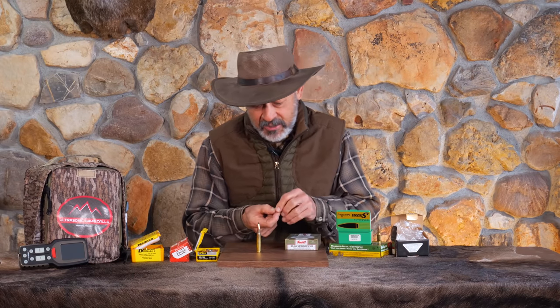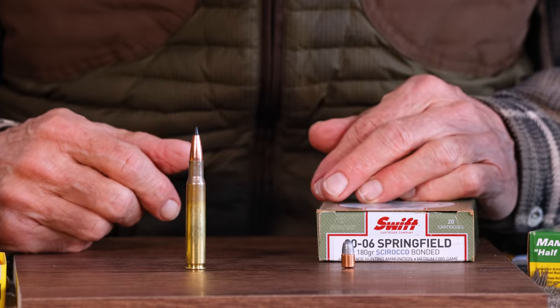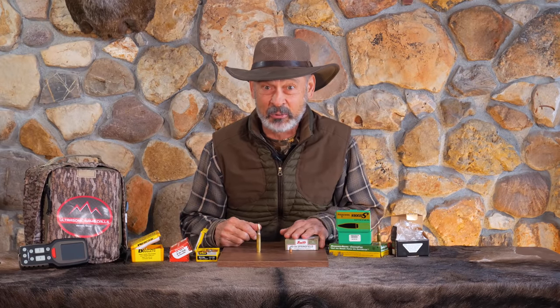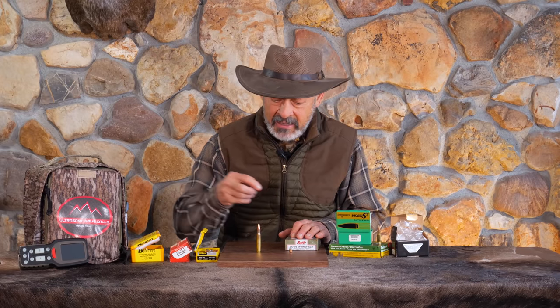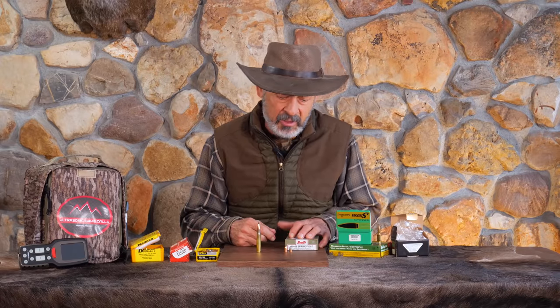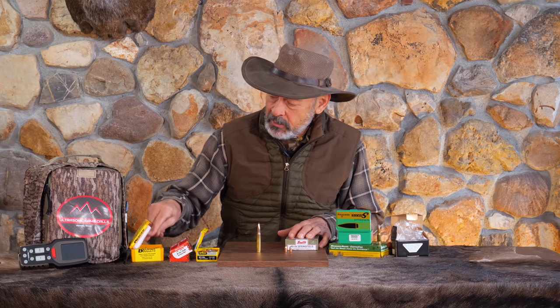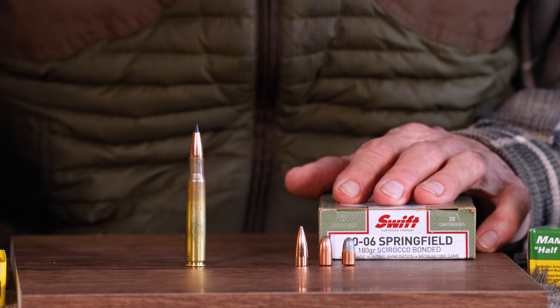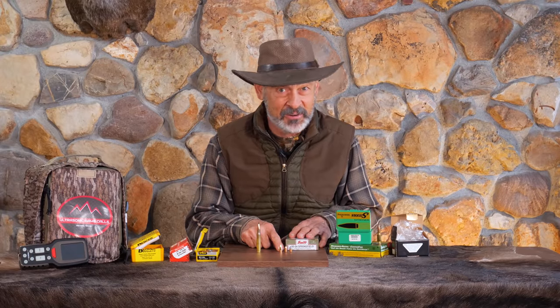How are we going to get a .30-30 and a .30-06 to shoot as fast as I mentioned? The first thing most of us would think about is going with a lighter bullet. Look at this little guy — it's an old Speer Plinker that only weighs 100 grains. Can I drive that thing 4,000 feet per second? I don't think so, and look at how inefficient it's shaped — round-nosed, definitely a plinker or small game bullet. Step up to the Hornady at 110 grains and again you've got a stumpy round-nosed bullet.